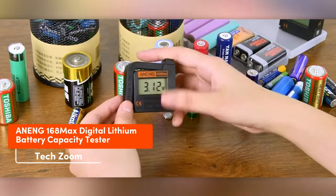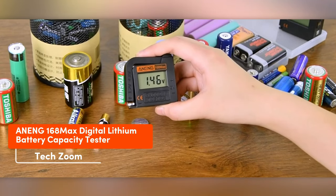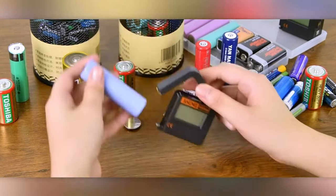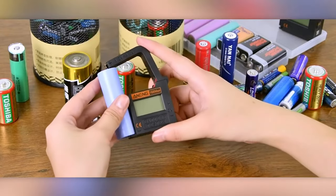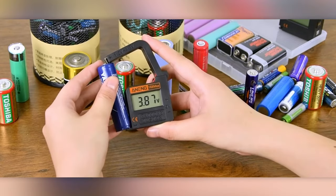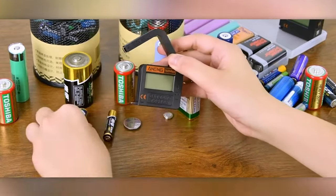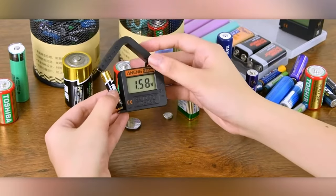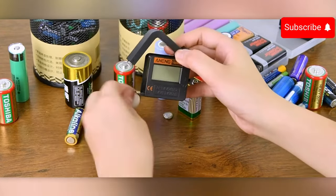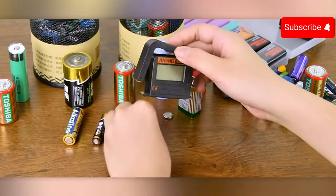Throughout history, humanity has created different types of batteries and accumulators like AA, C, and D batteries. However, often these batteries end up forgotten in a drawer for years with their remaining charge unknown. That's where the Enning One 6.8 tester comes in handy — it can check the charge of all 1.2 to 4.8 volt batteries and 9 volt batteries. If you don't own a multimeter already, why not consider getting one? The Enning One 6.8 is affordably priced at just $9.